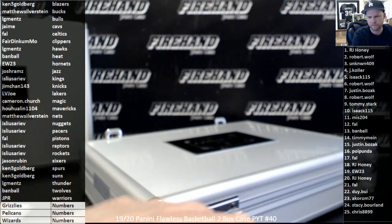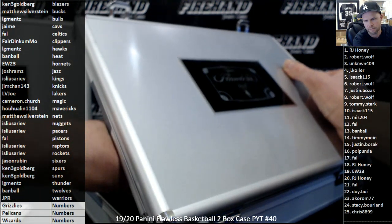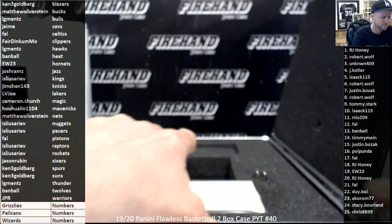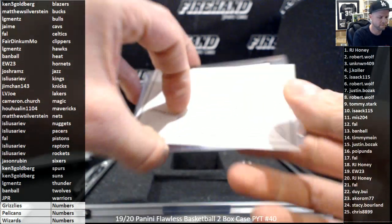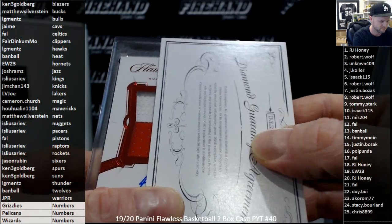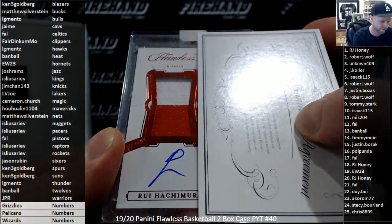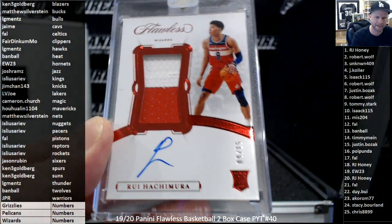Now I have the special autograph for the Lakers. Rui Hachimura for the Wizards — random numbers — it is a red RPA 9 of 15.